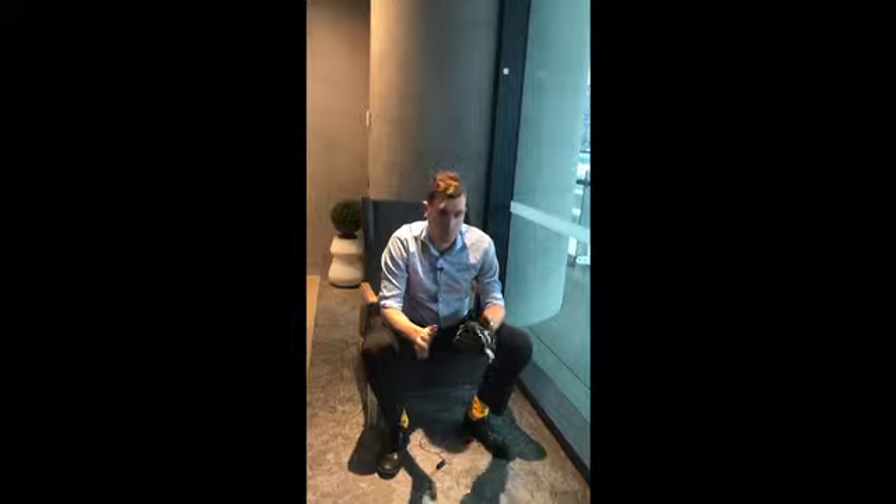Hey guys, Chris here from Pinnacle Health Group, just here today to talk to you about three simple tips that you can use when selecting footwear to help make sure you choose the right shoe every time.